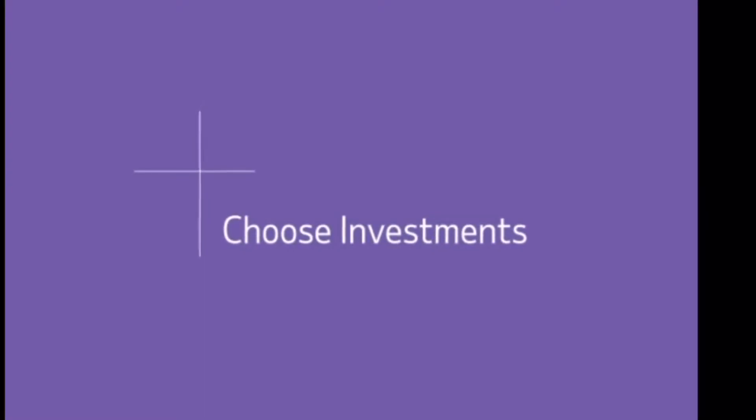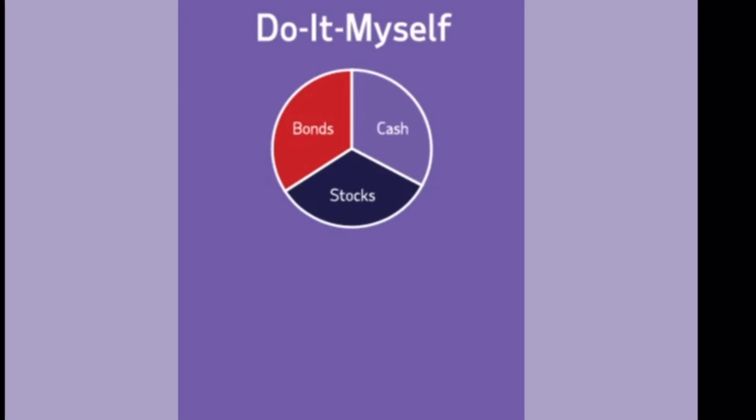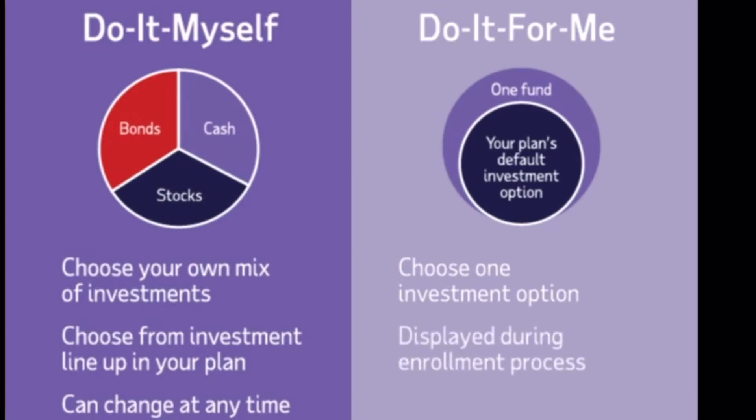Choosing your investment can be overwhelming, but it doesn't have to be. What type of investor are you? For those who are hands-on and want to do it yourself, your plan has a variety of investment options to choose from and you can create your own allocation. For those who are hands-off and want someone to do it for you, every 401k plan has a pre-selected default investment option. In most plans, this will be a target date retirement fund based on your anticipated retirement year, and it will be displayed during the enrollment process.